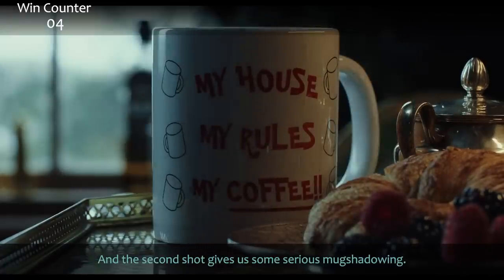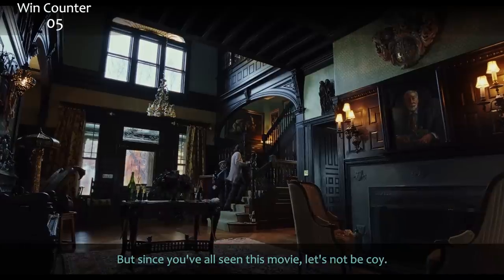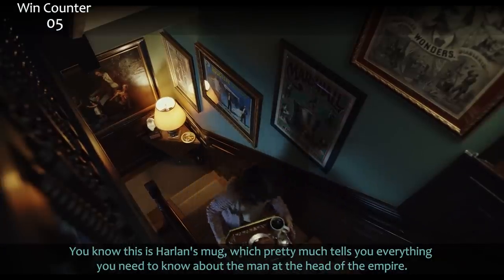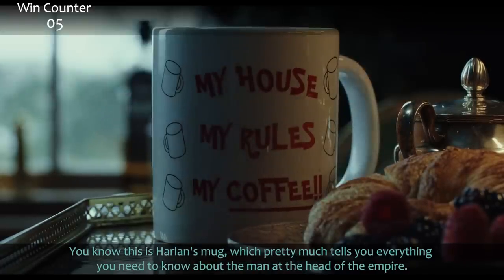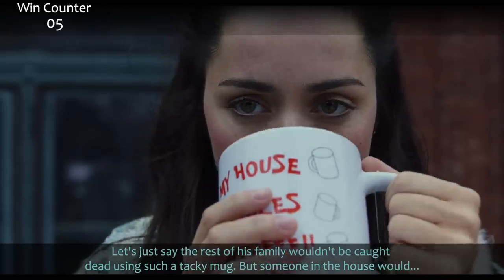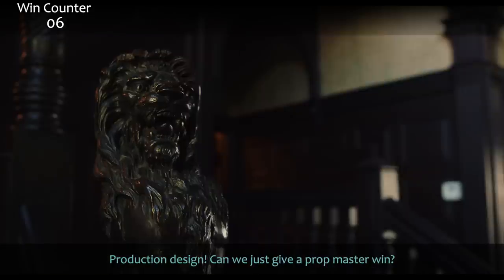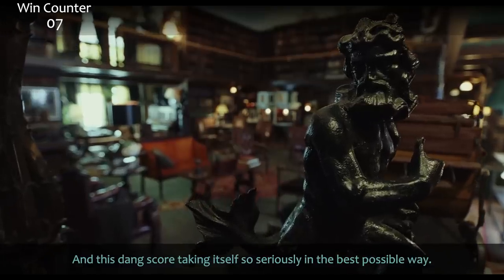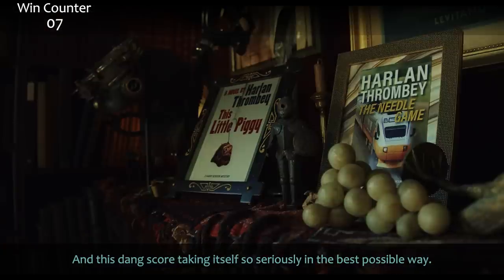The second shot gives us some serious mug shadowing — mugshot shadowing. Since you've all seen this movie, you know this is Harlan's mug, which tells you everything about the man at the head of the empire. The rest of the family wouldn't be caught dead using such a tacky mug, but someone in the house would. Production design — can we give a prop master win? Yes we can. And that score taking itself so seriously in the best possible way.